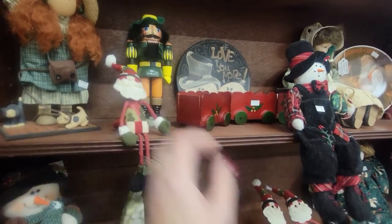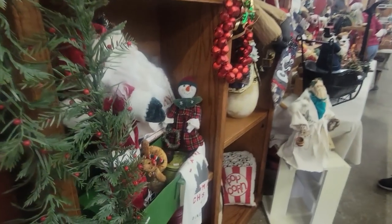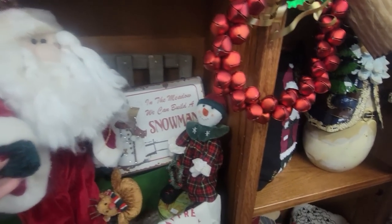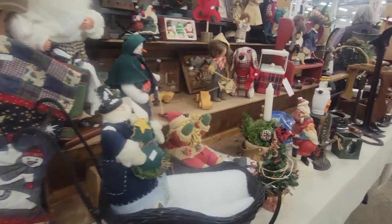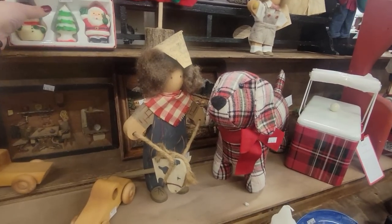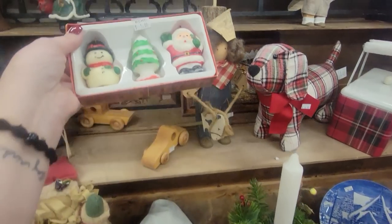A little Santa guy there. He's fun too. He's $22. He's a little old world Santa — he's $15. These are $5 and they're in their original box — little candles.